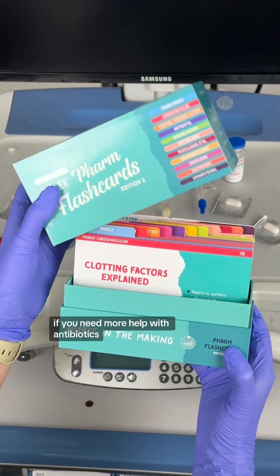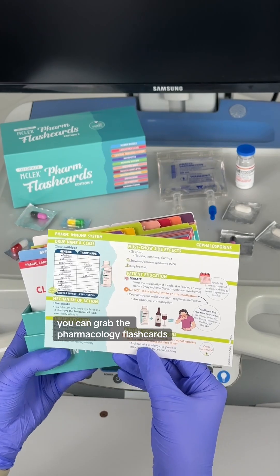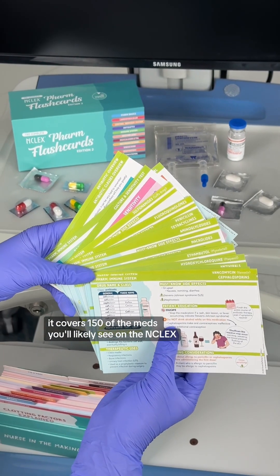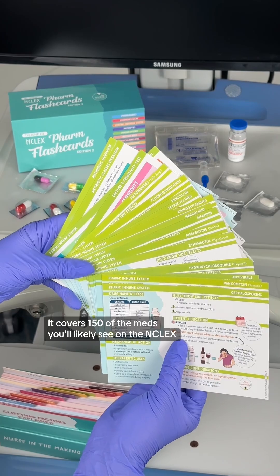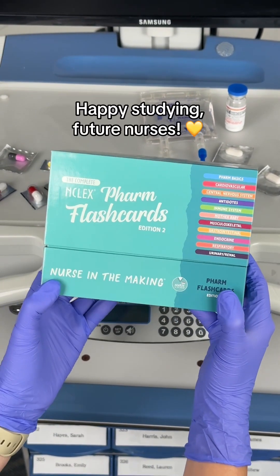If you need more help with antibiotics, medications, and all things pharmacology, you can grab the pharmacology flashcards. It covers 150 of the meds you'll likely see on the NCLEX. You can grab them on my shop, Nurse in the Making. Happy studying, future nurses.